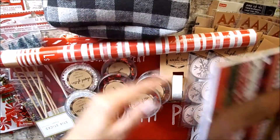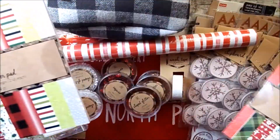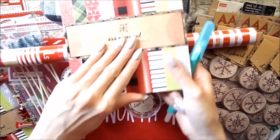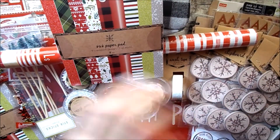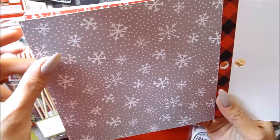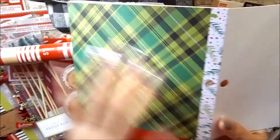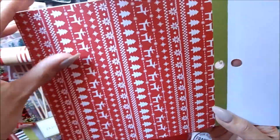I'll go ahead and open this one so I can show you. I grabbed two of them — I wanted to get three but I've seriously picked up so many paper pads. To be honest I don't need any more because I have so many from past years. The paper quality is not bad — it's cardstock quality, about 65 pounds, so it's a good quality paper. I'm a huge fan of this sweater print. Super cute flannel.